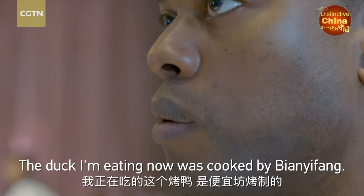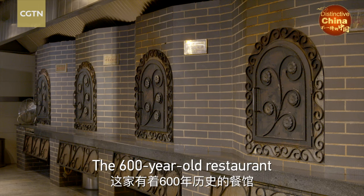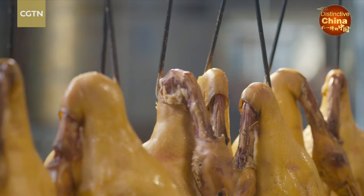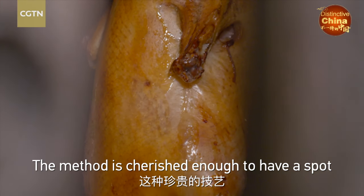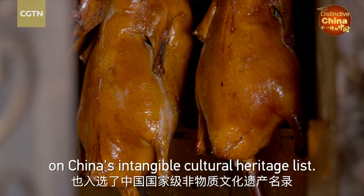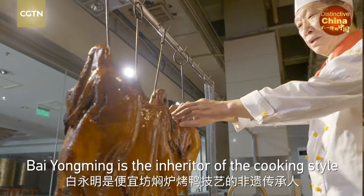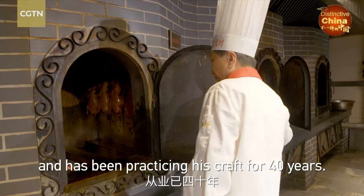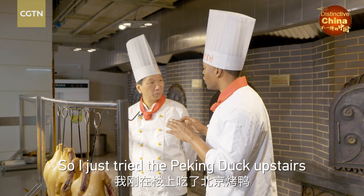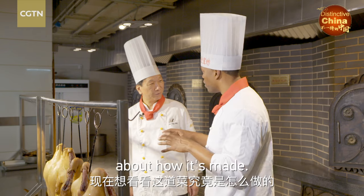The duck I'm eating now was cooked by B & Yifeng. The 600-year-old restaurant uses a closed oven technique that doesn't utilize an open flame. The method is cherished enough to have a spot on China's intangible cultural heritage list. Bai Yongming is the inheritor of the cooking style and has been practicing his craft for 40 years. I just tried the Peking duck upstairs and now wanted to see the background about how it's made.